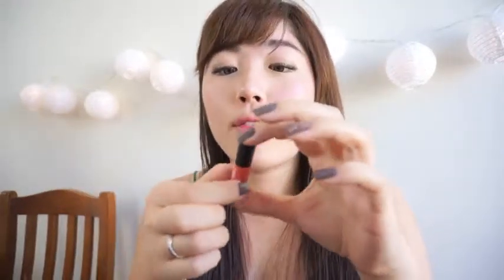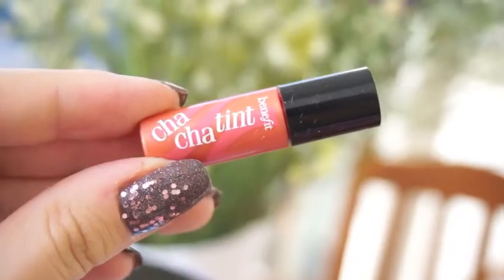Lastly, I have a sample from Benefit — it's the Cha Cha Tint. I used to have a full size, but when my house got robbed early last year they took my purse which had the full size in it, so I didn't get to use much of it. I got this sample from Korea for free, used it all up, and I really liked it. When I have the chance I will be repurchasing this. That's it for my empties video for February and March — I hope you guys enjoyed it!